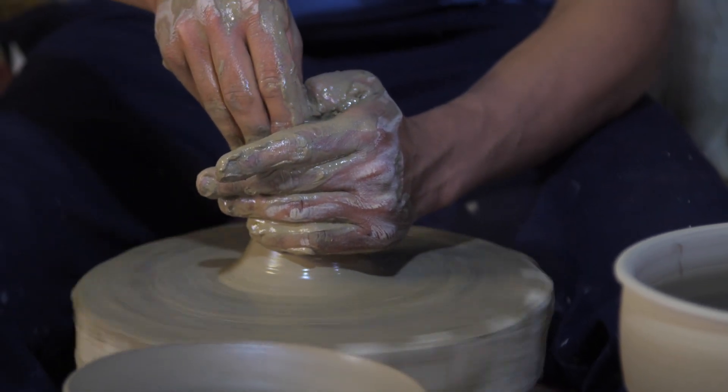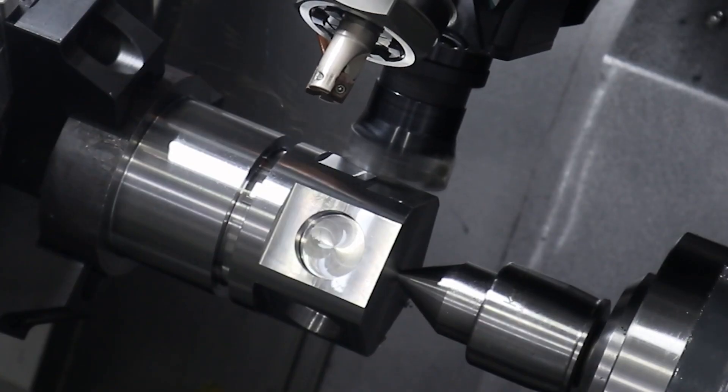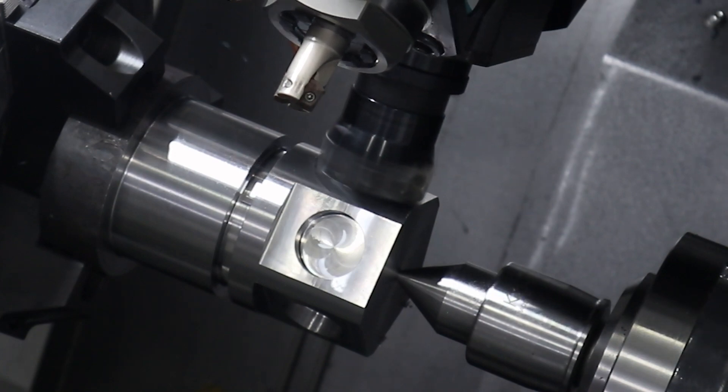It is highly possible that the lathe was influenced by the potter's wheel mechanism. In the machining center, the work piece is fixed and the tool rotates.